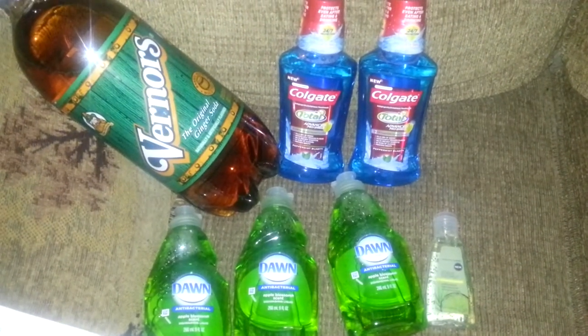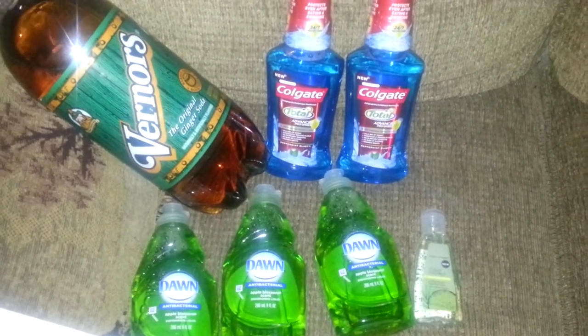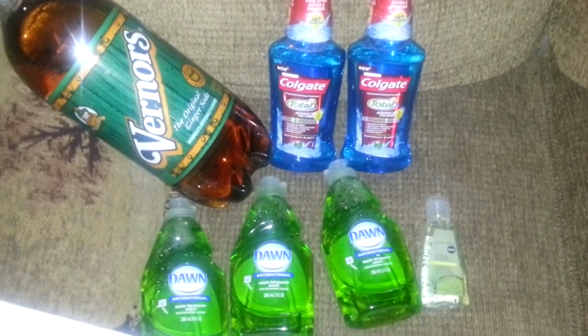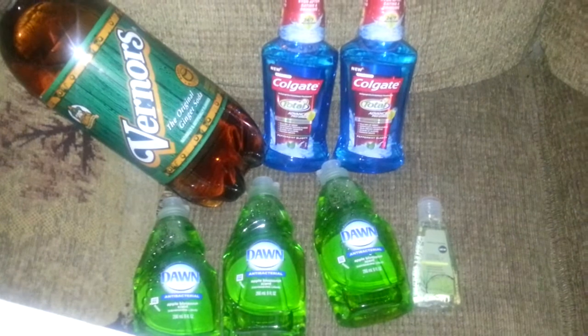Hey guys! Real quick, I ran into CVS today and had $7 in ExtraCare Bucks I needed to get rid of because they expired today. But I didn't want to just get rid of them — I wanted to recoup some of that money as well.